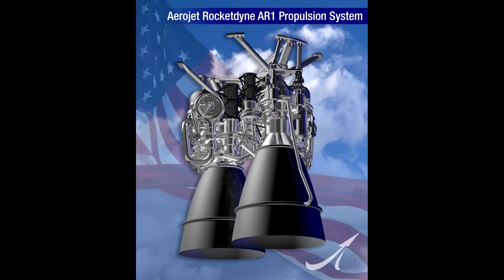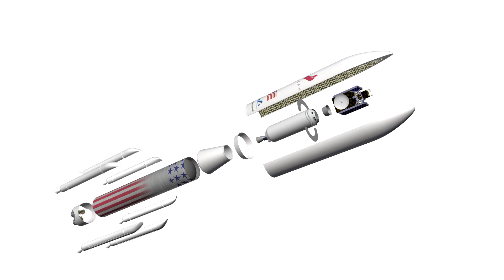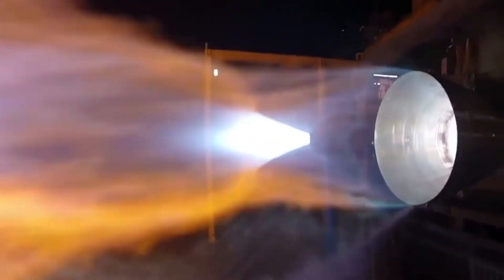The deal to get the RD-180 on the Atlas also included a license for US manufacturers to build the design, but this ended up not happening. Instead, Aerojet is now developing the AR-1, a modern oxygen-rich staged combustion cycle engine, which was a candidate for the main engine of ULA's next-generation rocket, the Vulcan. But development hasn't proceeded as fast as expected, and people think the Vulcan might instead go with Blue Origin's BE-4 engine, which runs on liquid methane rather than kerosene and doesn't have the coking problems.